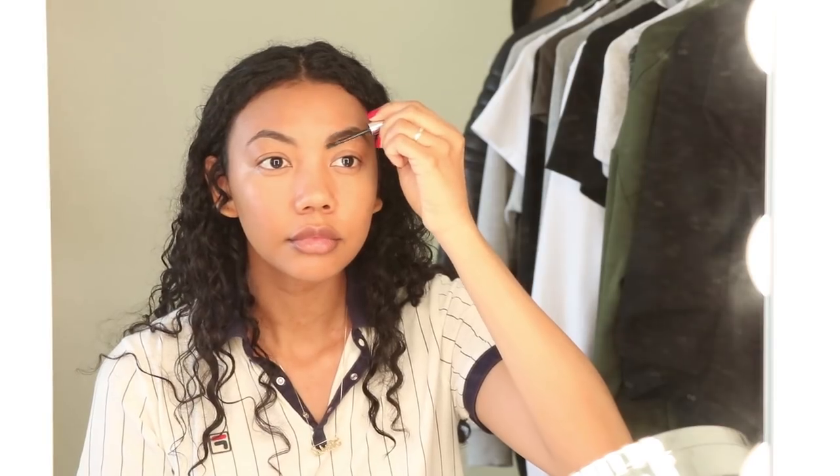Next I'm going to do brows and I like using the Boy Brow in black. I stroke upwards at the beginning of my brow and then I just continue stroking upward and out to the tail of my brow. And it gives it that really cool, natural-looking brow.